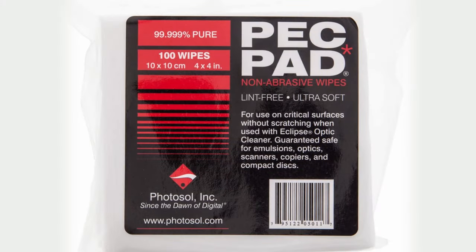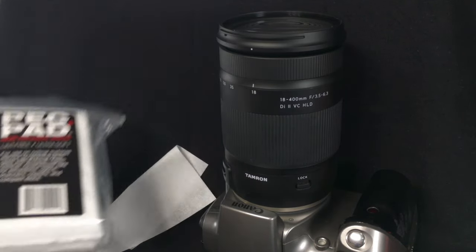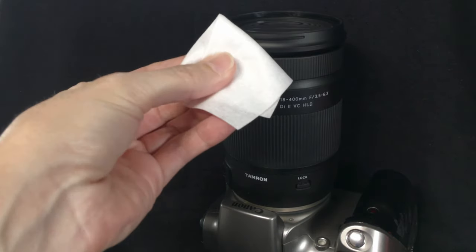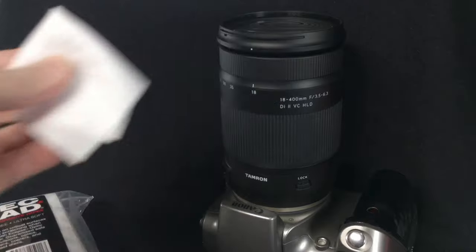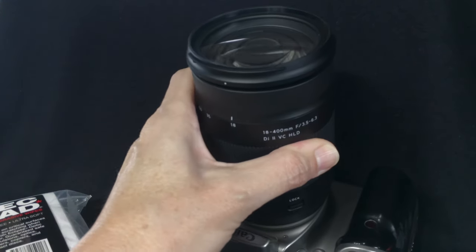All those lenses and filters need to be kept clean. These pec pad wipes are great for this purpose. Microfiber or other lens cleaning cloths can leave behind lint that will show in photographs as dust spots. These wipes are totally lint free and when used properly on your lenses and optics are guaranteed not to scratch.